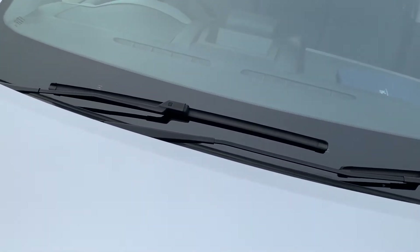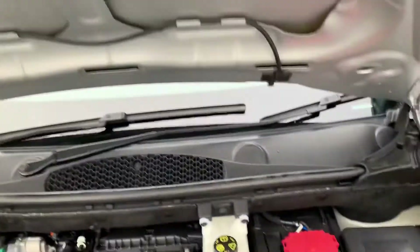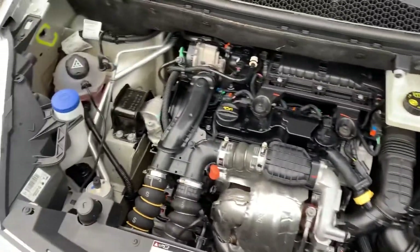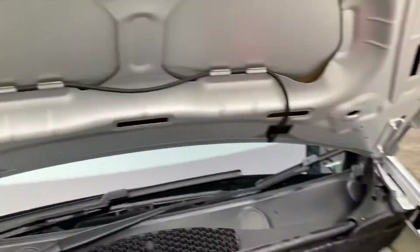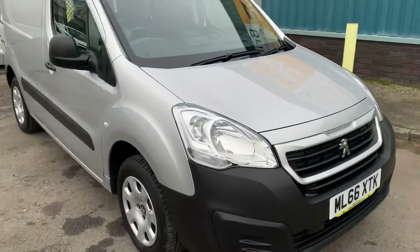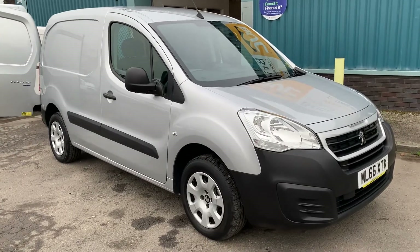If you have a look under the bonnet — a very nice clean engine bay. The engine is running very sweetly with no untoward noises. It drives very well also, and as mentioned it's going to be going through our workshop prior to sale for a fresh service.